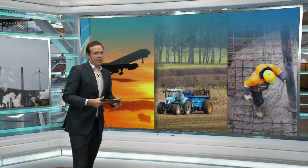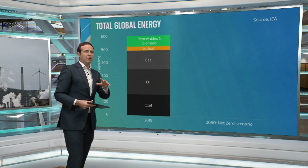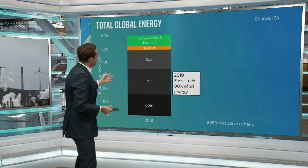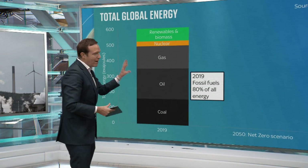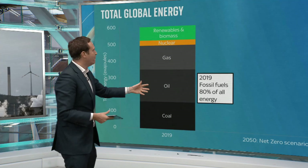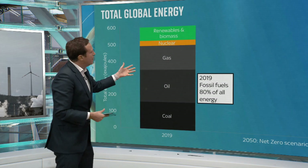That gets to the heart of the issue. Let's look at where our energy comes from at the moment. We are living, like it or not, in a fossil fuel world. About 80% of our energy comes from fossil fuels — you've got renewables, but 80% of it is gas, oil and coal.